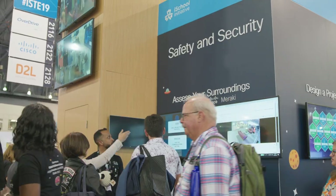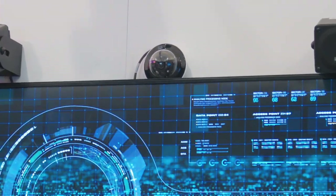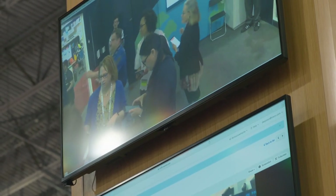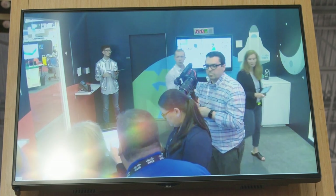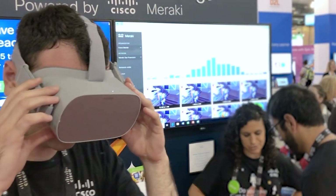This is the Meraki station, which is all about device management but also about safety and security. We've got cameras set up throughout the escape room, and one of them is a fisheye lens camera that puts the user in the room live as if they're one of the players. We also have VR goggles that are hooked up to Meraki security cameras to help them escape.